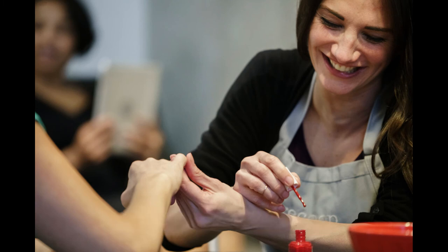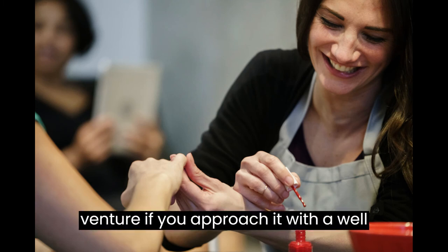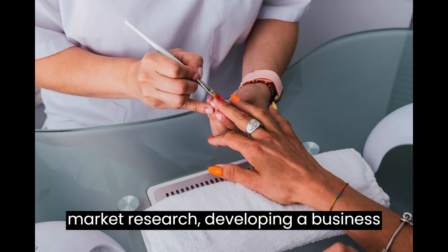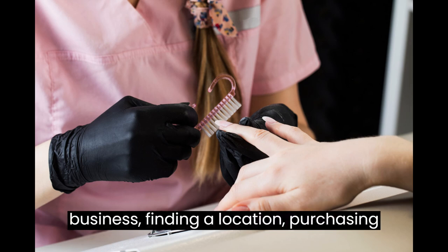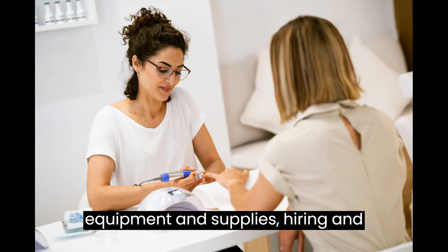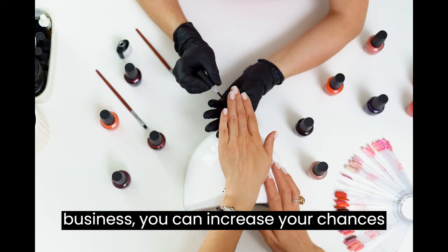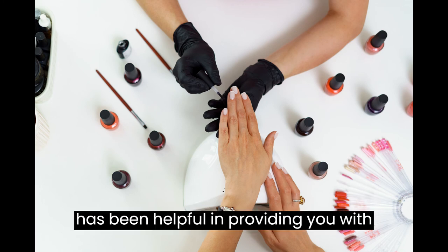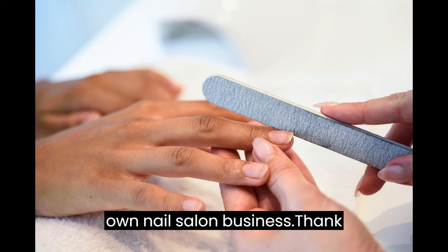Conclusion. Starting a nail salon business can be a rewarding venture if you approach it with a well-thought-out plan. By conducting market research, developing a business plan, securing funding, registering your business, finding a location, purchasing equipment and supplies, hiring and training staff, and marketing your business, you can increase your chances of success. We hope this video has been helpful in providing you with the information you need to start your own nail salon business.